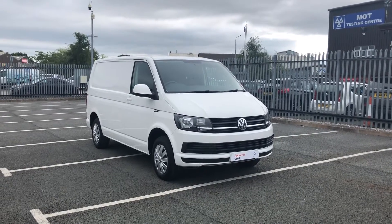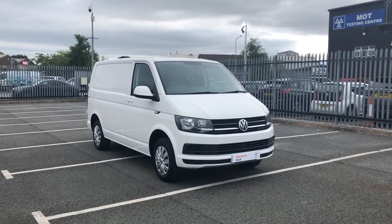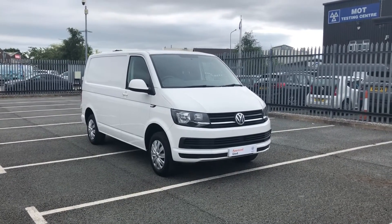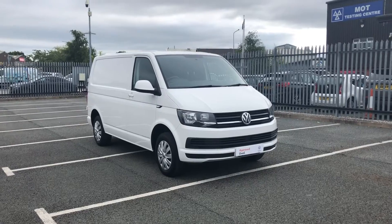Hello and welcome to Volkswagen Van Center in Wrexham. I'm Rhys and today I'll be showing you this Volkswagen Transporter panel van, 102 PS Trendline short wheelbase, finished in candy white.